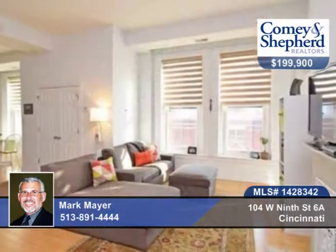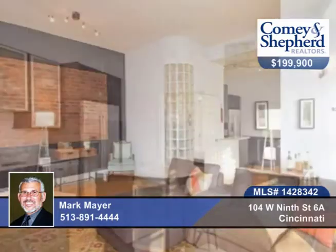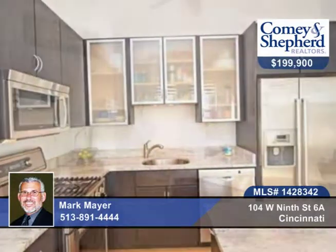You'll enjoy top floor living in an elevator building with beautiful views with this one-bedroom, one-bath home. You'll find stainless Bosch appliances in the kitchen, granite countertops, and bamboo floors throughout and tile in the baths.